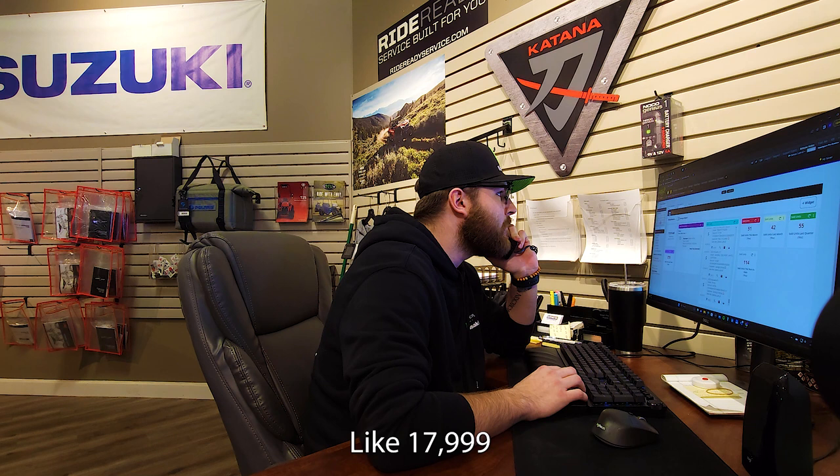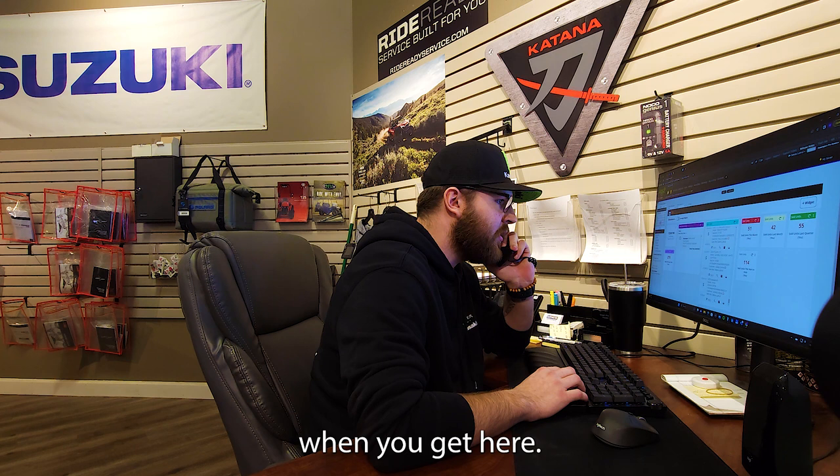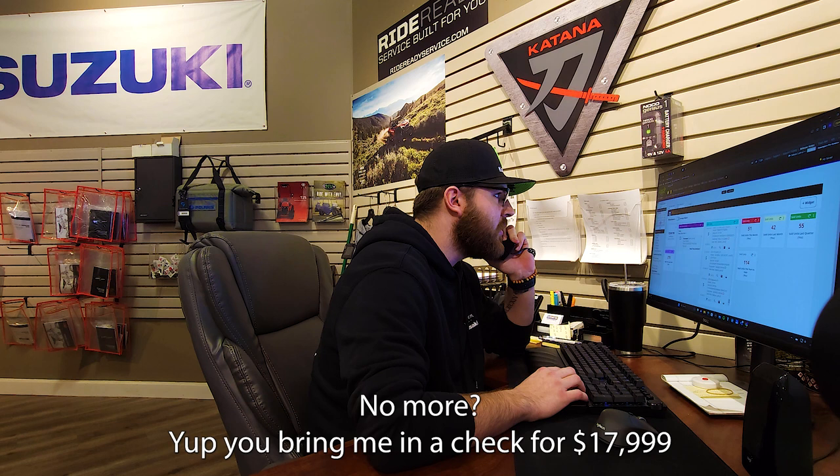No other hidden fees. That is all fees included, and we can go over those whenever I print us out a deal sheet when you get here. So you're saying if I bring in a check, it's going to be $17,999, no more? Yep. You bring me in a check for $17,999 and we'll get you rolling with it. Sweet man, I want to come get one. Thank you, Cody. You're very welcome, Colin.